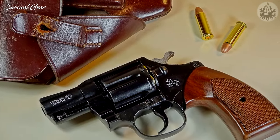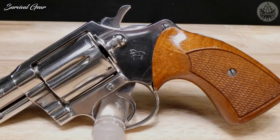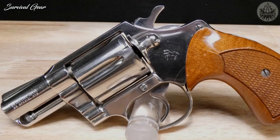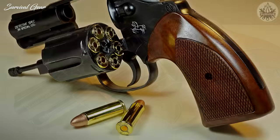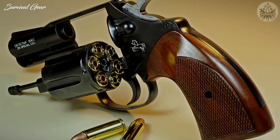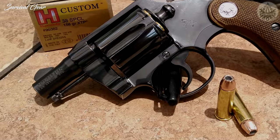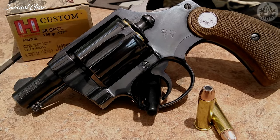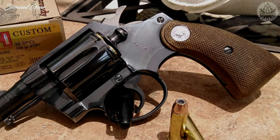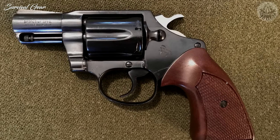Though originally offered in .32 caliber, the most common of the Colt Detective Specials were chambered for the .38 Special cartridge fed from a 6-shot cylinder, and had a 2-inch barrel. It is a classic style, swing-out cylinder, double-action compact revolver with fixed-blade front sight and notch-style rear sights, and full-length ejector rod. The Detective Special is an old gun, yet it still manages to keep up due to the demand for small and reliable pistols.